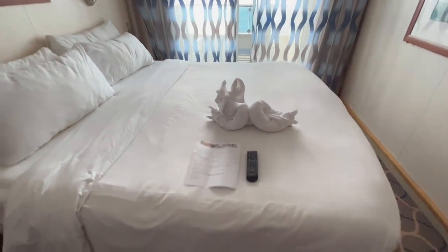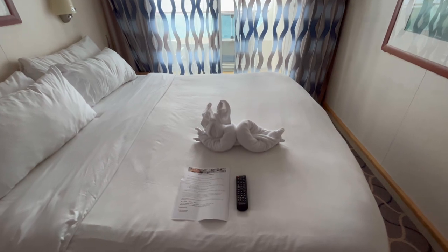I even got a towel animal. I hope you like this video — if so, thumbs up and subscribe. Thank you.